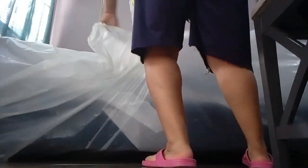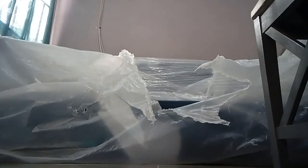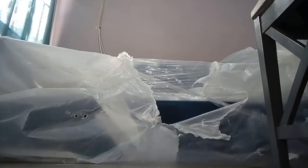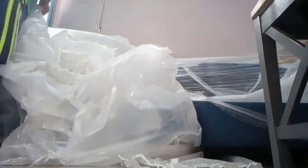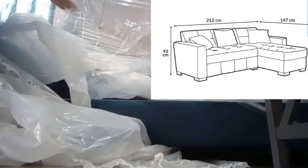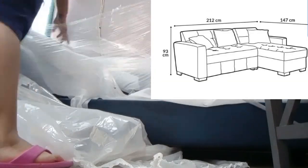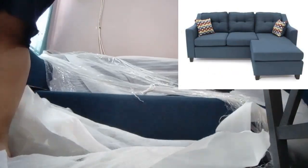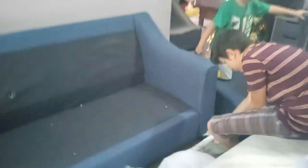Como pueden ver, como vieron en la intro del video, ya me llegó la sala esquinera. La compramos en Coppel. Si puedo les voy a poner una imagen ahí de las medidas y de cómo es que venía en la página. Nosotros la compramos en la tienda, ahí la pedimos. Como ya les había comentado, tengo un conocido y pues sí se me hizo un pequeño descuento que se agradece bastante.